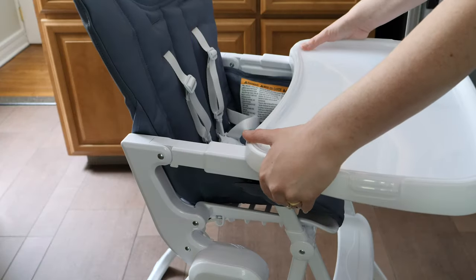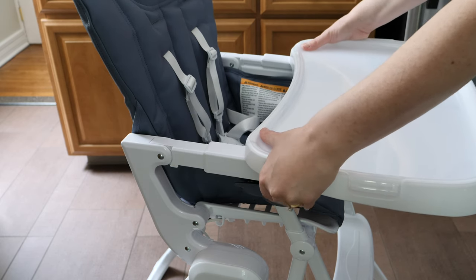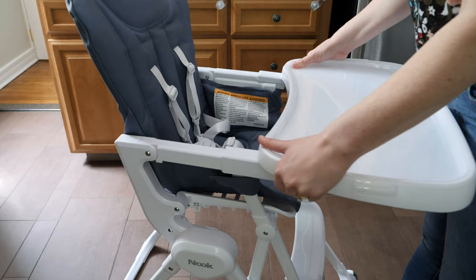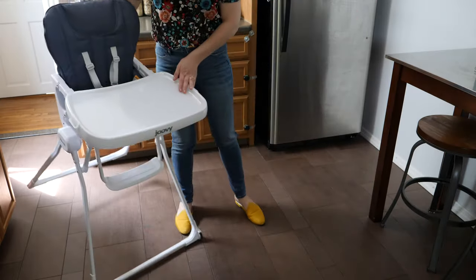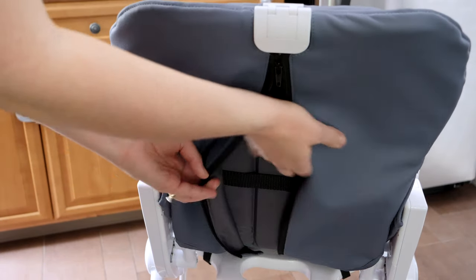The tray has also been redesigned with a smoother mechanism to adjust the depth positions — not something I had a complaint about with the previous design, but it is always a welcome change when something is easier to use. Some other updates are the addition of wheels at the front of the chair's base for better mobility, and the inclusion of a zipper at the back of the seat cushion cover for quicker removability.